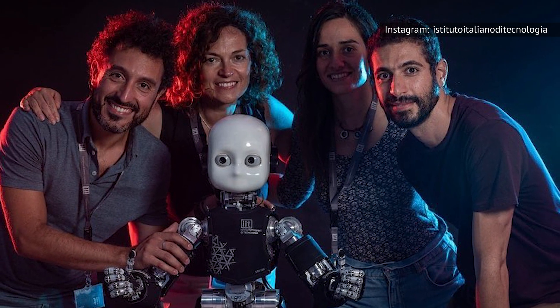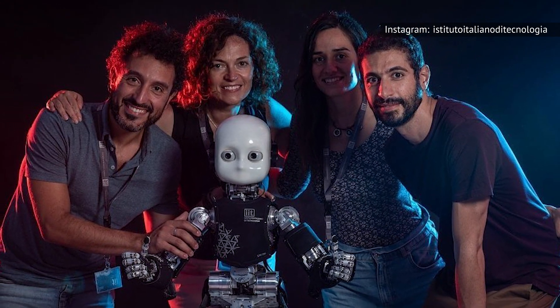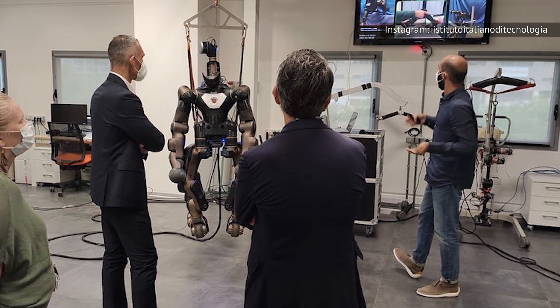Iron Cub was created by researchers at the Center for Robotics and Intelligence Systems at the Italian Institute of Technology. One of the key aims for this project is making robotic aerial manipulation more robust and energy efficient than ever before.